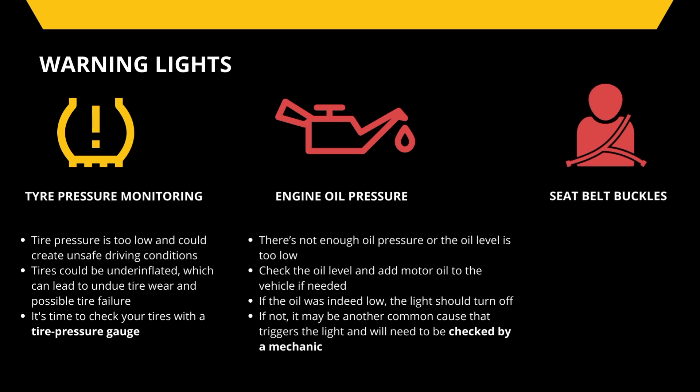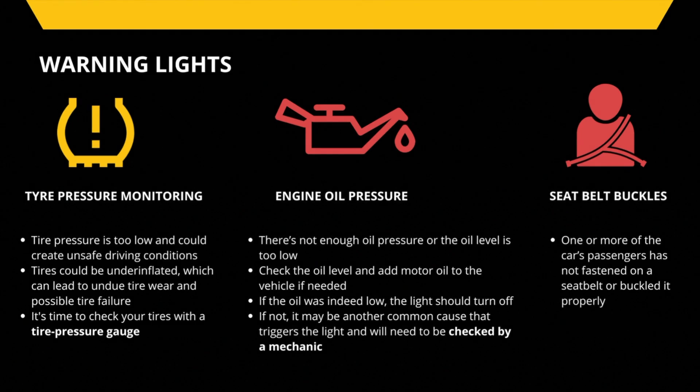The seat belt warning light indicates that one or more of the car's passengers has not fastened a seat belt or buckled it properly. The light should disappear once everyone is securely buckled.